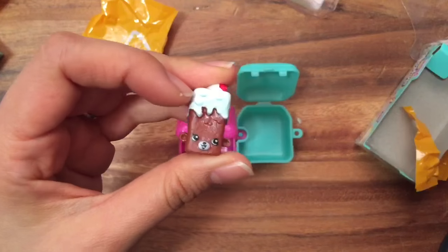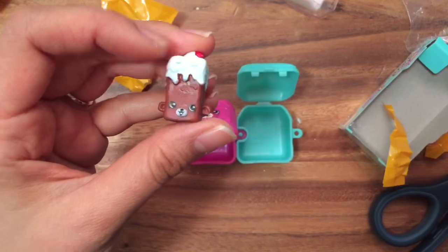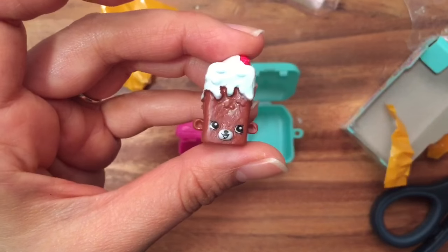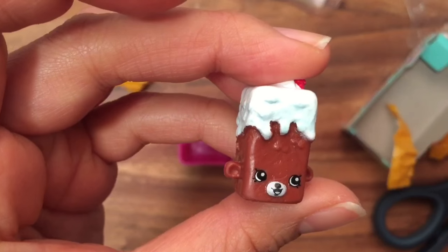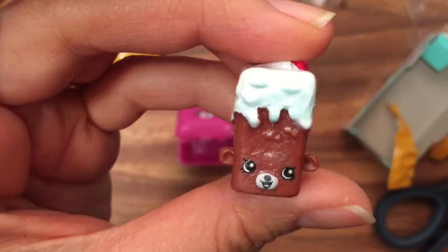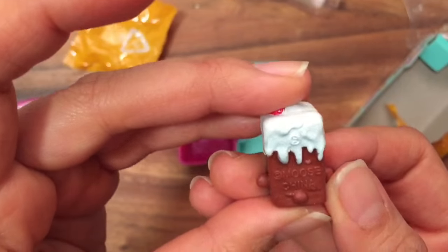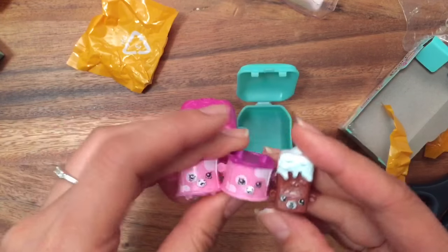This is a chocolate bar and also a duplicate from the mega pack that I got. Her name is Brittany Brownie — I think I have three of her from all the mega packs I've opened.